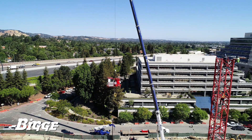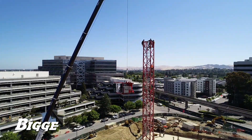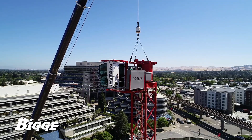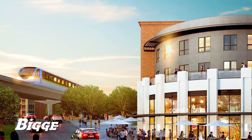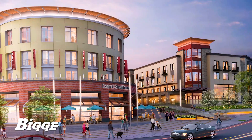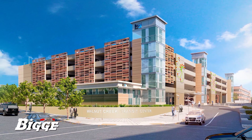The Transit Village model is thriving in the Bay Area and Biggie is playing a key role in its advancement. Adjacent to the Walnut Creek BART station is a development that, when finished, will offer 358 apartment units, approximately 15,000 square feet of retail space, and on-site underground parking.